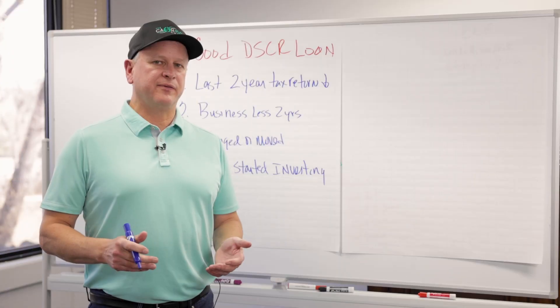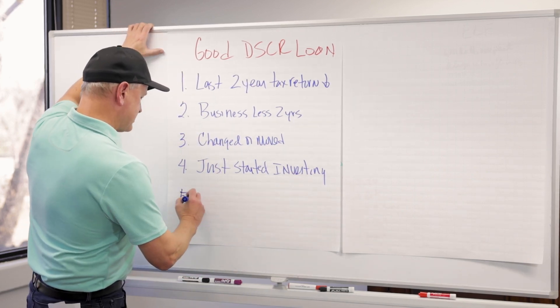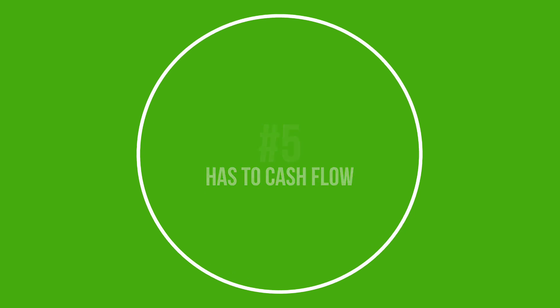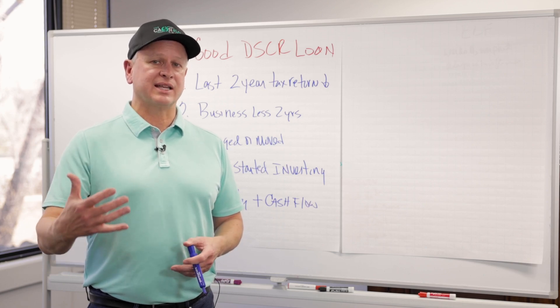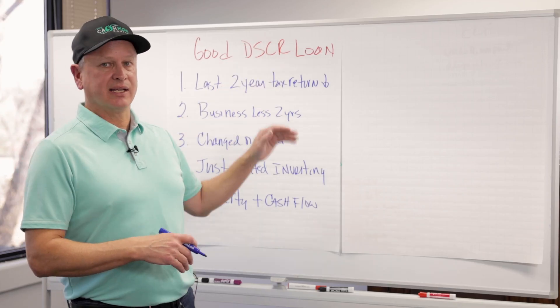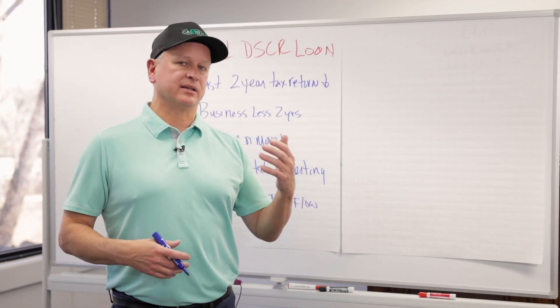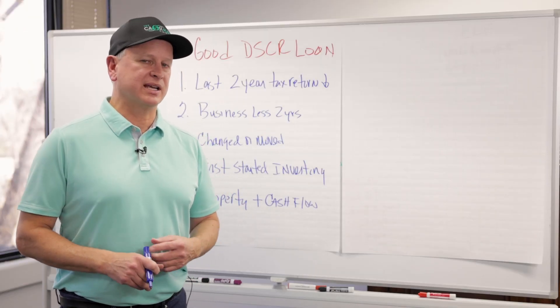Number five, when looking at what makes a good DSCR loan: if you want the best rates and the best product, the property has to cash flow. Positive cash flow is probably the one thing you're looking for as an investor. The more cash flow, the better the DSCR loan you're going to get — better rate, better term.